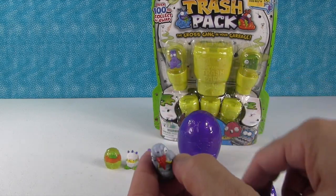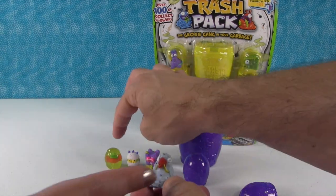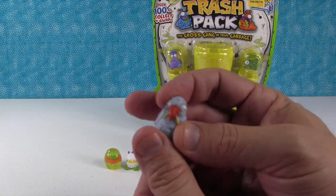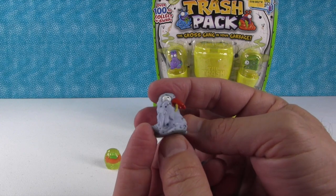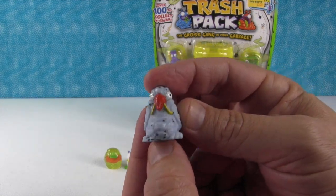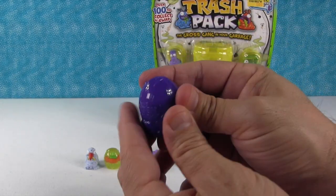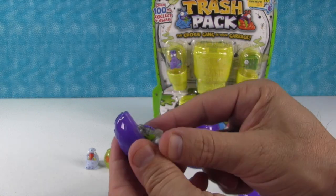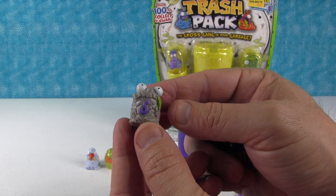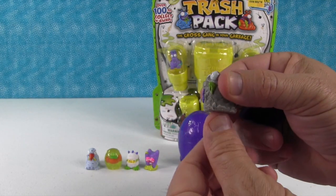Okay, so the eggs are the ultra rare, and these others are the hard-boiled - these are super hard plastic. The hard-boiled trash - and that's the Grimy Goal. Then this one sounds like it might be another ultra rare - it is! This is the Sewerage Slug. He's so happy looking.